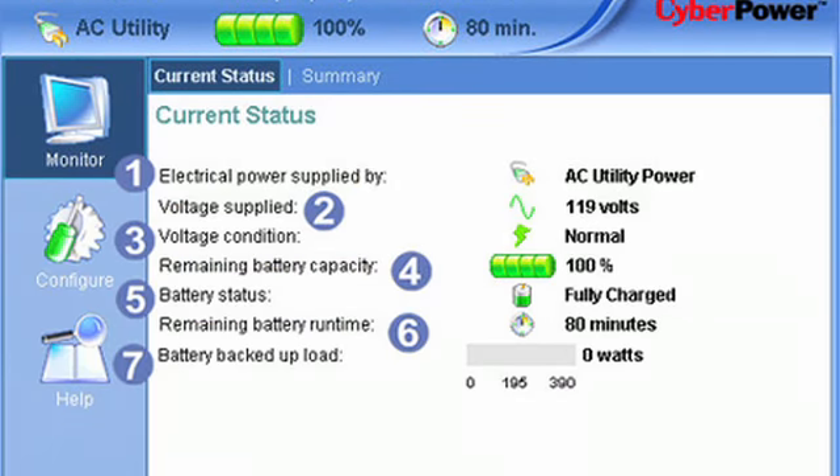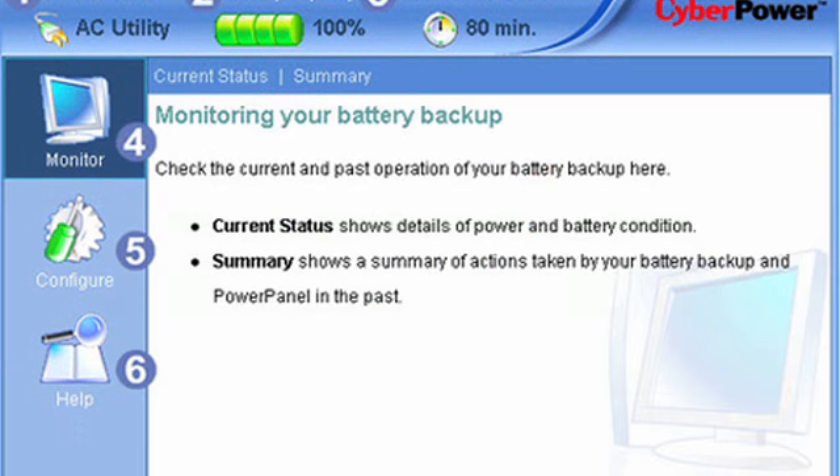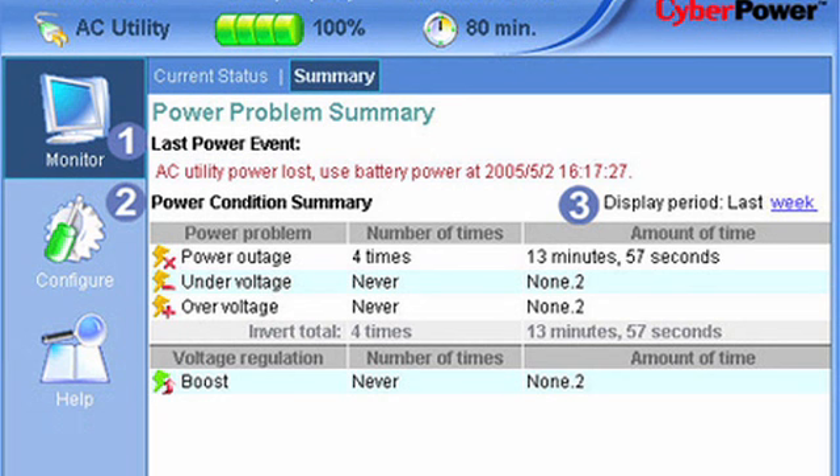Is there any software management capabilities? Yes, we have our user-friendly power management software that's included with all of our UPSs. This is there so you can monitor the battery's power and then you can also turn off the unit in the event of an extended power outage.